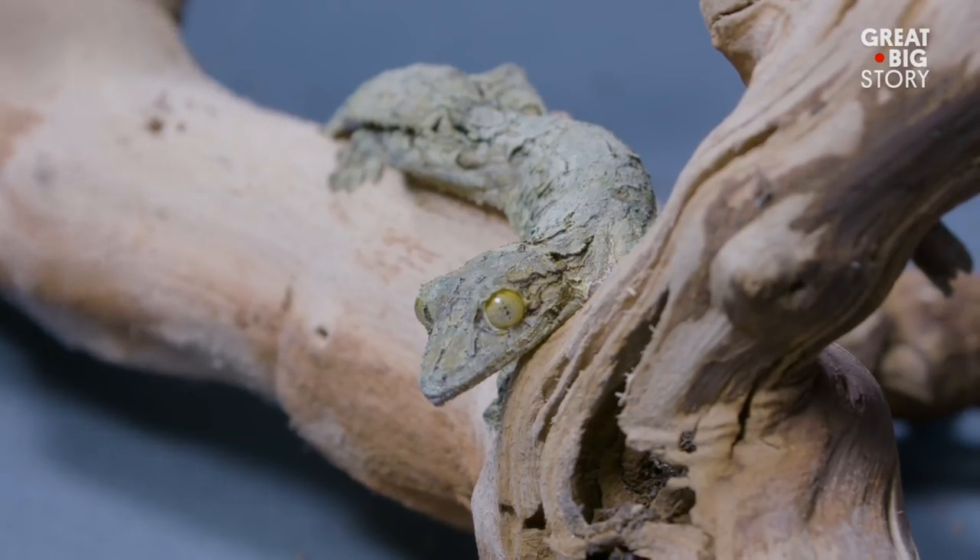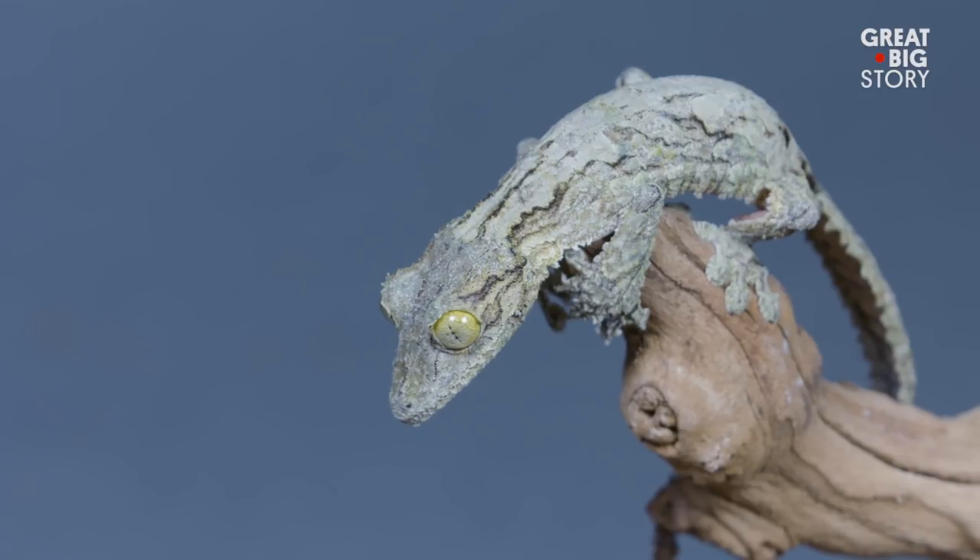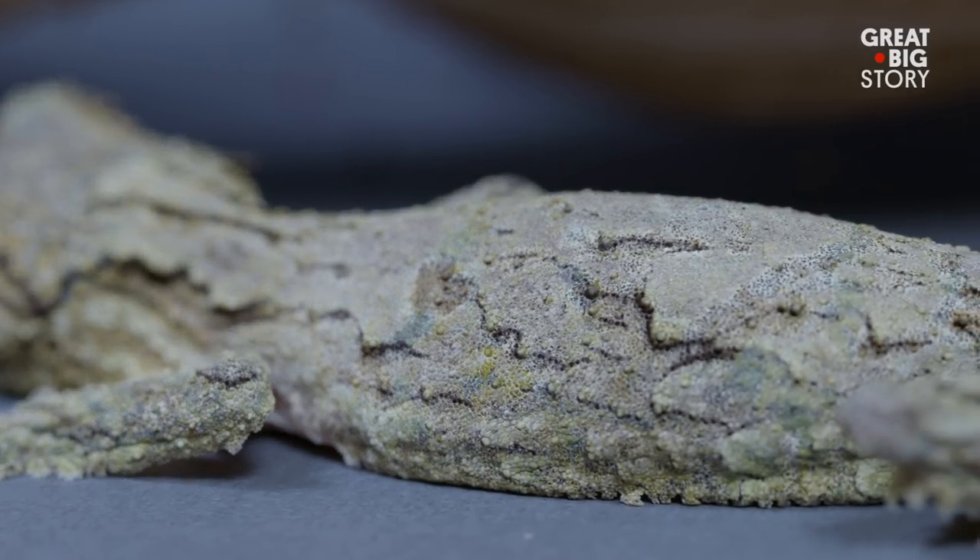Growing up to six inches in length, their bodies are lined with small flaps of skin that help scatter their shadows, making their outline nearly invisible to predators.